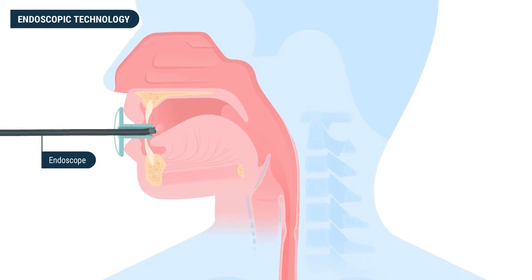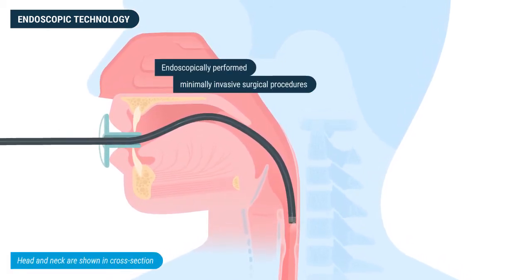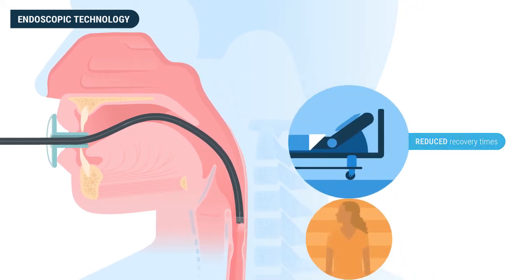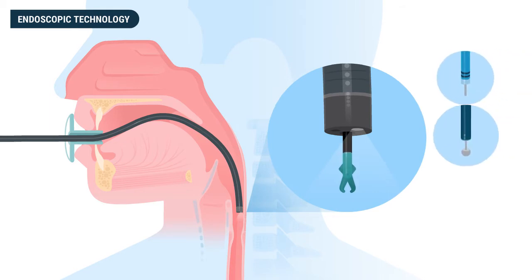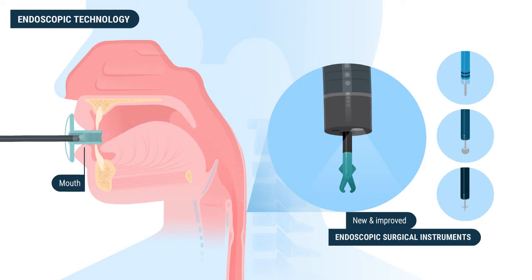Advances in endoscopic technology have broadened the opportunities for endoscopically performed minimally invasive surgical procedures, therefore increasing benefits to patients such as reduced recovery times, decreased side effects, and decreased cost. This new era of continually less invasive surgery is made possible by new and improved endoscopic surgical instruments that allow doctors to perform endoscopic surgeries through natural orifices such as the mouth, while also keeping all the incisions internal, which ultimately quickens recovery time.